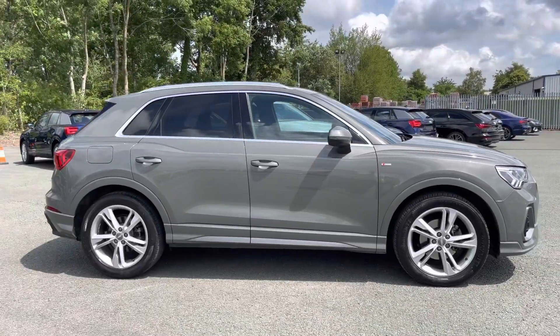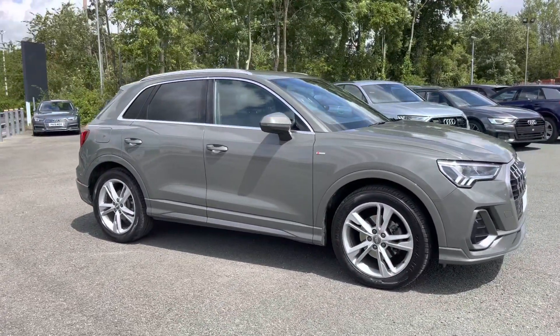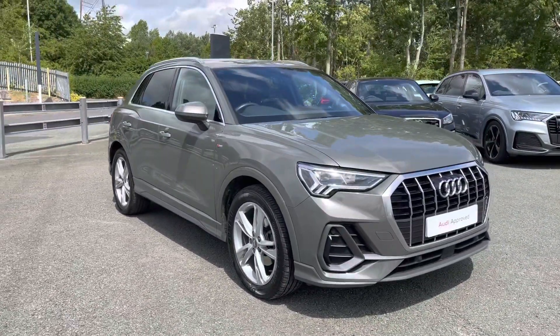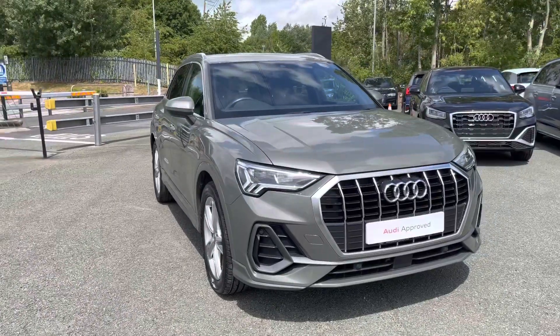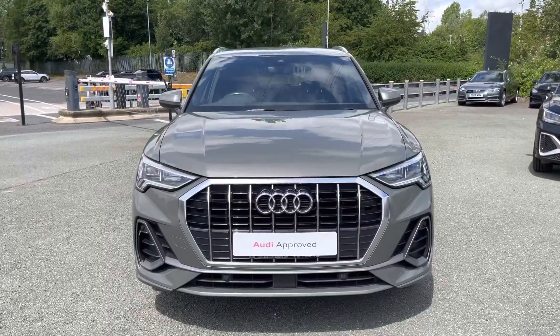Hi, this is George from Preston Audi, and today I'll be taking you around this approved used Audi. Here we have this beautiful Audi Q3 in S-line specification with a 35 TDI 150 PS engine and slick automatic S-tronic gearbox. This Q3 comes finished in an optional metallic Kronos grey paint finish.